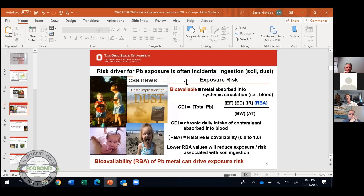The risk driver for lead exposure is well documented: it's incidental, or accidental, ingestion of dust or soil. Essentially, the primary exposure pathway is ingestion. Even if lead particles are inhaled, most of them travel down to the stomach.